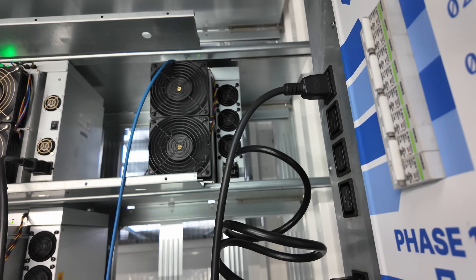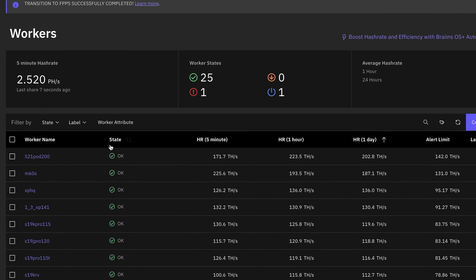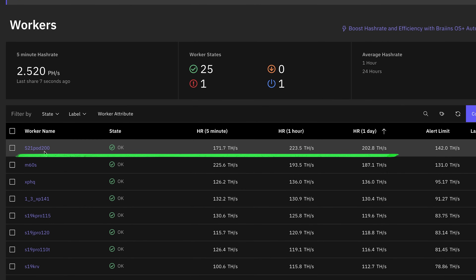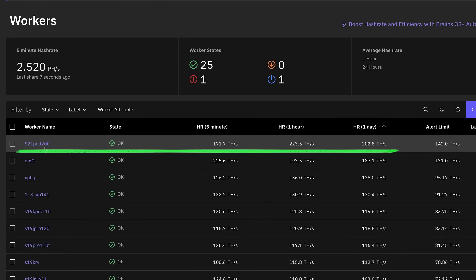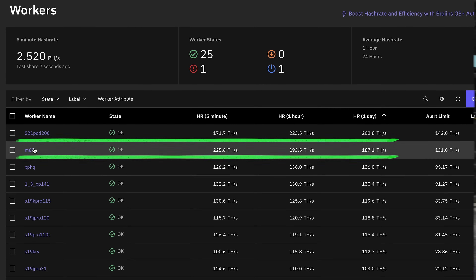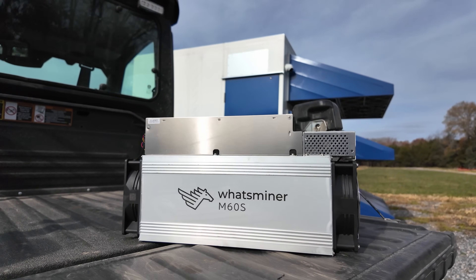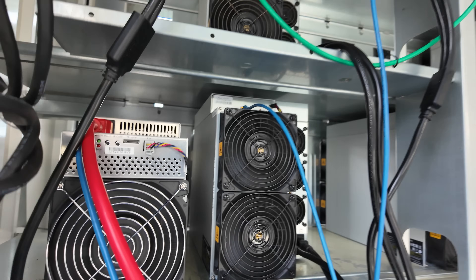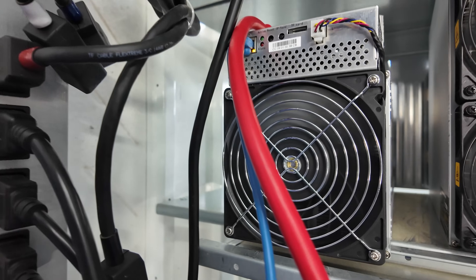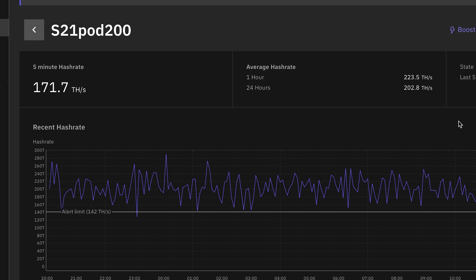Looking at the performance, let's sort by daily hash rate. The S21 is up at the top, outperforming — at least when measured simply by hash rate — the MicroBT Whatsminer M60S, which is MicroBT's latest generation release of Bitcoin miners. That thing has been great and rock solid. Looking at the hash rate, it's pretty steady. It's good performance — it's getting it done.